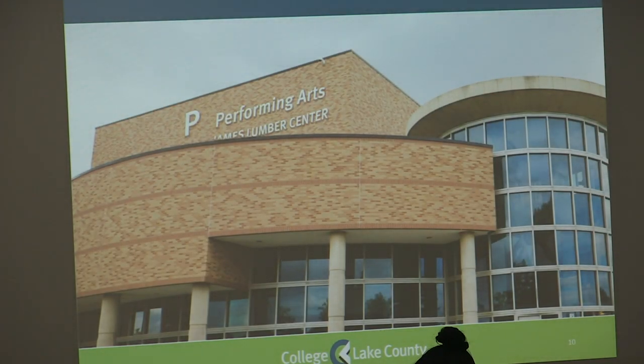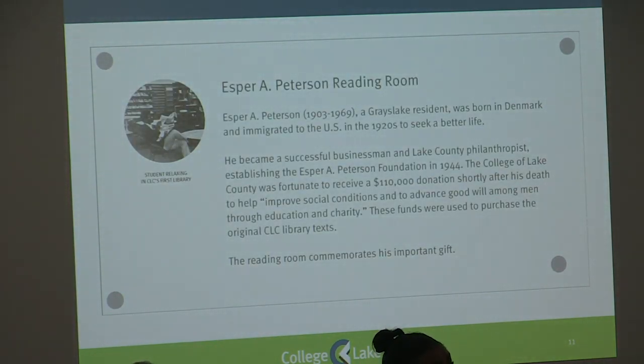To give you an example of what this all looks like, the James Lumber Center is a good example. We have Building P, which is our letter for wayfinding and emergency response. We have our functional name of Performing Arts, and we have our donor name of the James Lumber Center. Additionally, we wanted to make sure we provided an option for remembrance or recognition — a remembrance plaque. The S4A Peterson Reading Room is an option that can tell the story of an influential person or donor without putting that name on the outside of a building.